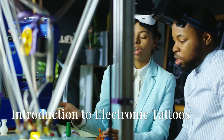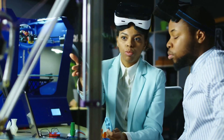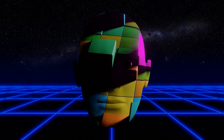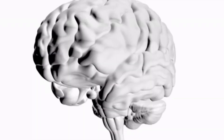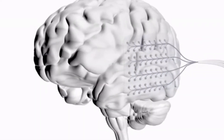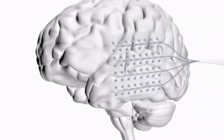Hey Brainiacs! Welcome back to TechSimplified, your go-to source for demystifying the world of technology. Today we're diving into something truly mind-blowing. Get ready to have your perception of medical monitoring completely transformed, because we're talking about electronic tattoos for brain monitoring.